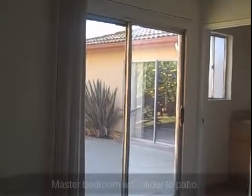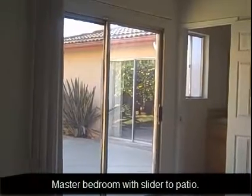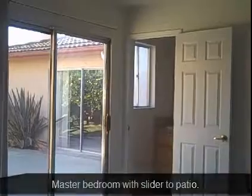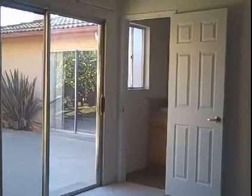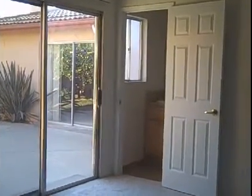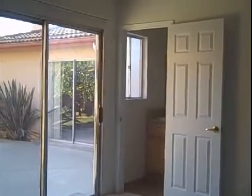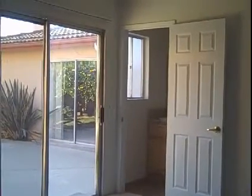This is the master bedroom. It has a slider going out to the patio area, which is kind of nice. It also has a three-quarter shower with ceramic tile work and a shower inside there. The property has six panel doors, and this particular bedroom does have mirrored closet doors.